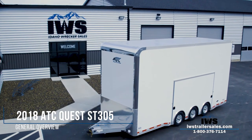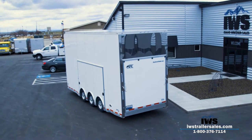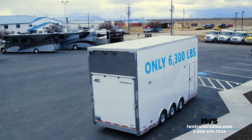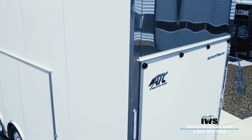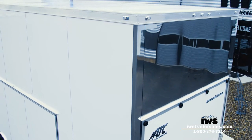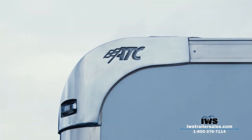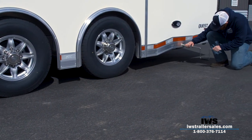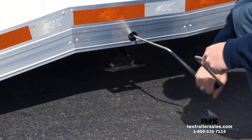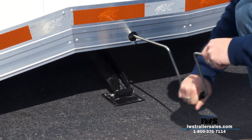Hi and welcome back. Today is just another exciting day here at IWS, and the reason it's so exciting is we get to debut the ATC all-aluminum Quest 305 stacker trailer. My hopes are that at the end of this video you can really understand why we chose ATC to be our premier trailer line. We spent — it's hard to believe — the last two years visiting trailer manufacturers and looking at different trailer suppliers, trying to find a trailer that we really feel we could get behind, that not only represented us but that we could represent to our customers with lots of confidence. IWS stands for Idaho Wrecker Sales.